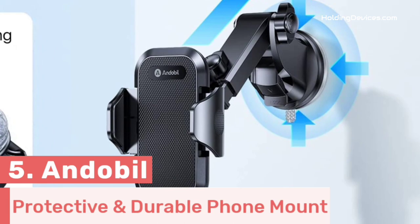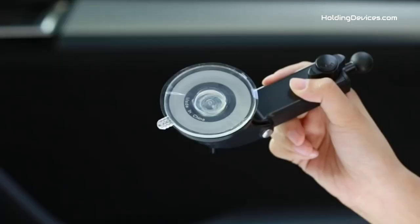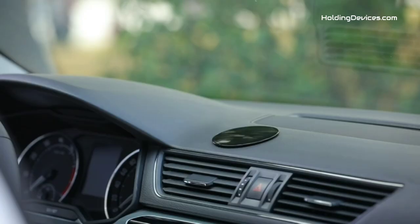Number five. Here comes the 100% compatible phone mount for Cadillac SRX owners, as it fits on the SRX model quite comfortably. Andabil is the designer of this mount, and they are famous for making ultra-protective and durable phone mounts. It is a 3-in-1 phone holder which can be mounted on the dashboard, windshield, and air vent types.